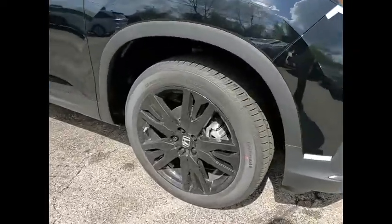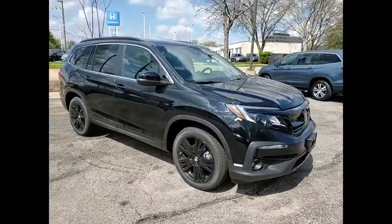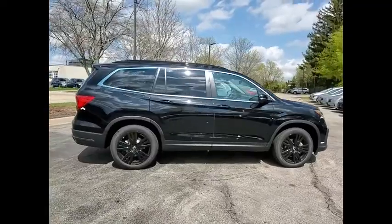Take a ride in the 2021 Pilot. Optimal utility. Indulgent interior. Powerful performer. You'll be ready for almost anything in the Honda Pilot.